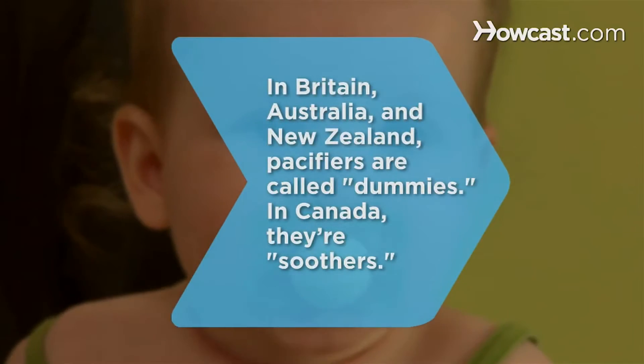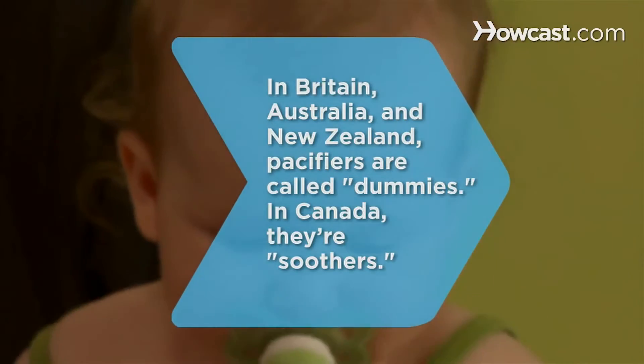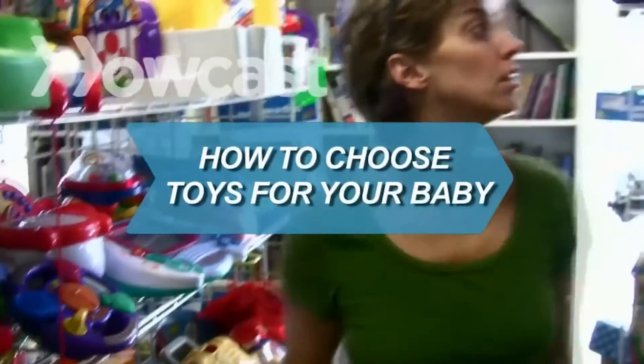Did you know in Britain, Australia, and New Zealand, pacifiers are called dummies, while in Canada they're called soothers. How to choose toys for your baby.